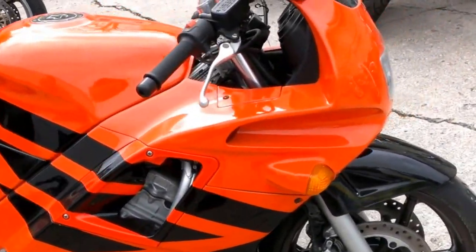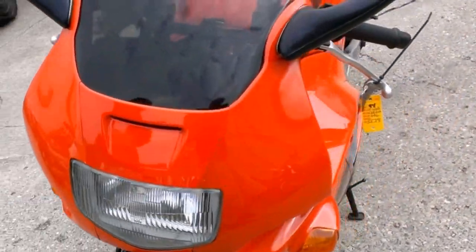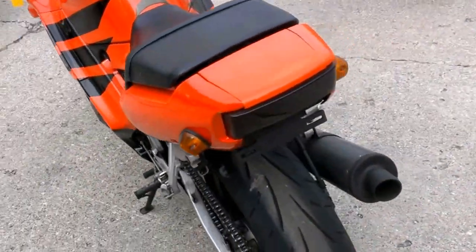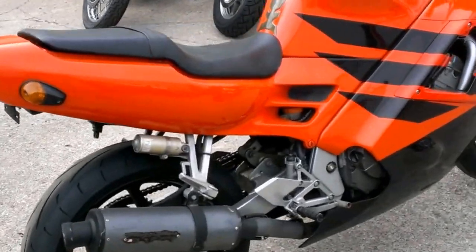We have a 1994 Honda CBR 600 F2 for sale for only $19.99. The CBR 600 is in orange and black. This bike is sharp, just serviced at an authorized dealer — all the fluids have been changed and it's ready for the street for only $19.99.